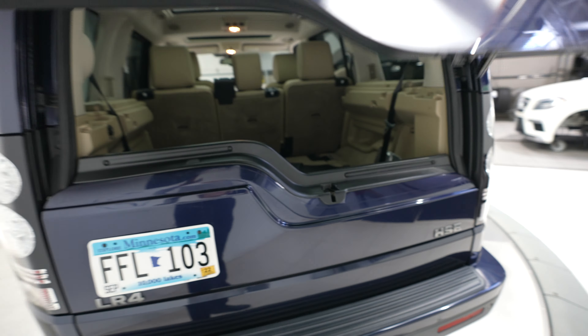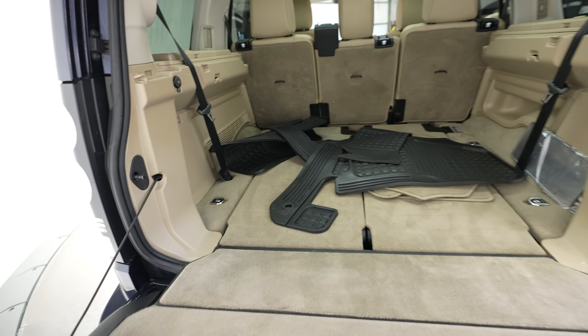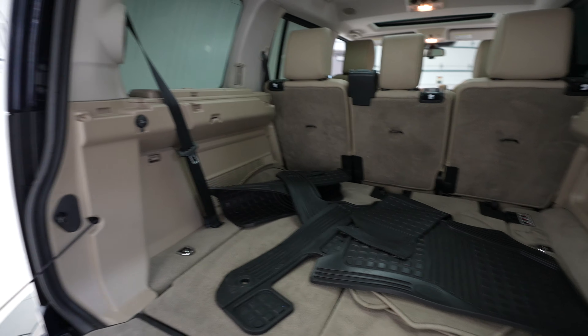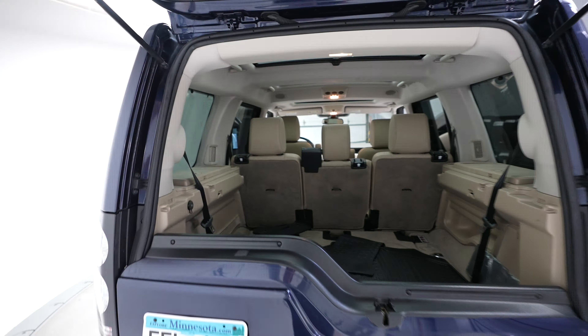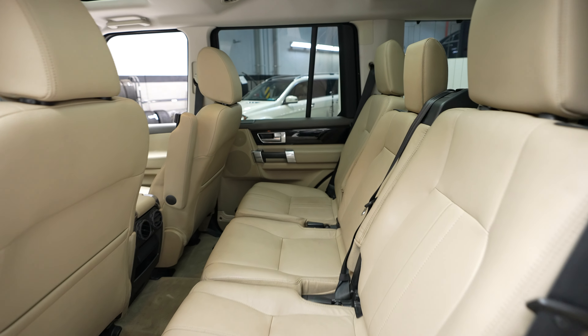There's lots of trunk space here, and this vehicle does have a third row as well, so those seats can fold up if you need just a few more seats for some extra passengers. Rear seats.